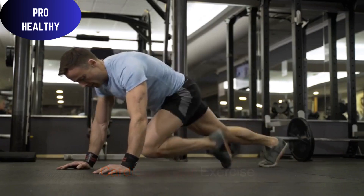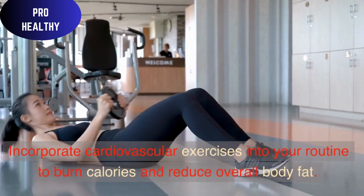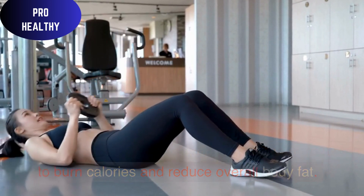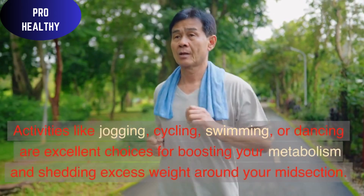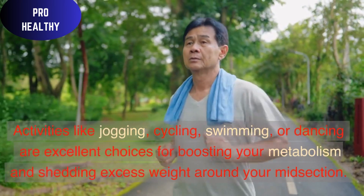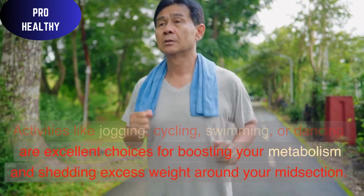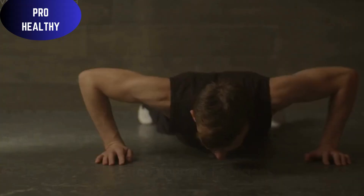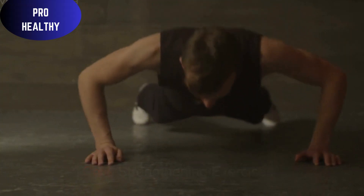Cardiovascular Exercise: Incorporate cardiovascular exercises into your routine to burn calories and reduce overall body fat. Activities like jogging, cycling, swimming, or dancing are excellent choices for boosting your metabolism and shedding excess weight around your midsection.